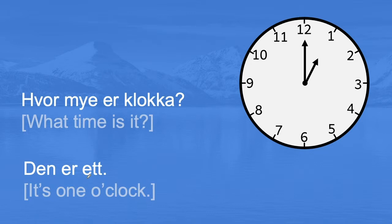Notice that we here say ett, even though the number we are referring to is one, which in Norwegian we normally say en. So if you have seen my video about learning numbers, en is one. But when we are talking about time, en will become ett. Hvor mye er klokka? Den er ett. It's one o'clock.